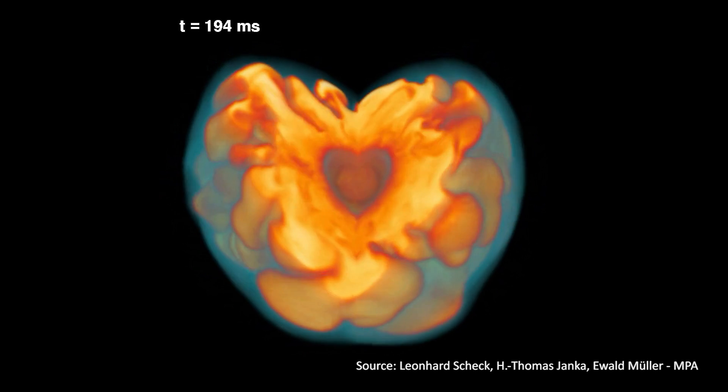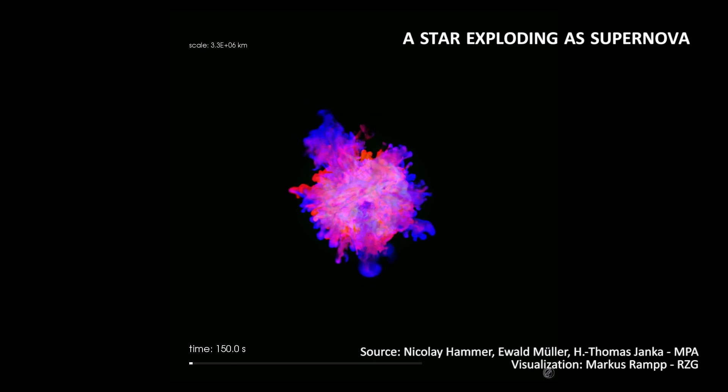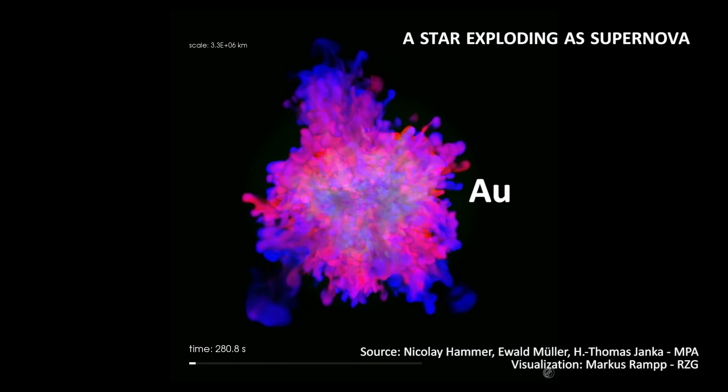And when this happens, the star will fall back onto itself and explode in an event called a supernova. And in fact, this is the most common way to create elements that are even heavier than iron, like gold or silver.